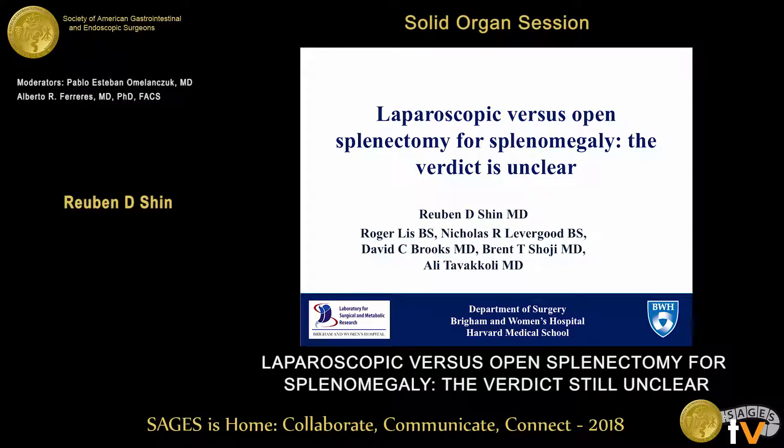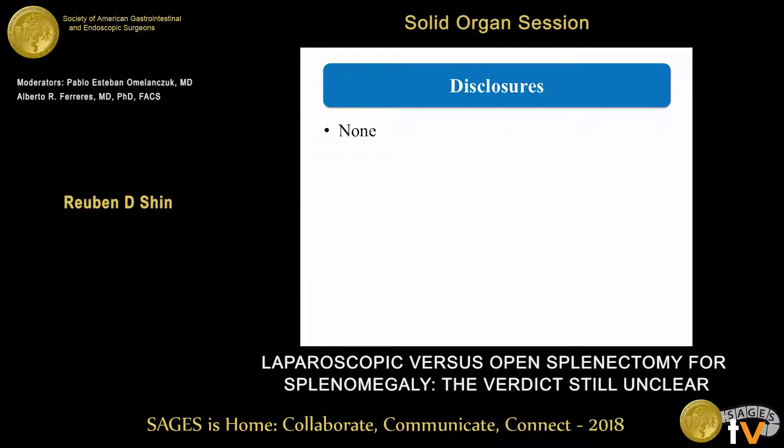Good morning. My name is Ruben Shin. I'm the MIS fellow from Brigham and Women's Hospital, and this morning I'll be discussing laparoscopic versus open splenectomy for splenomegaly. The verdict is unclear. I have no financial disclosures.